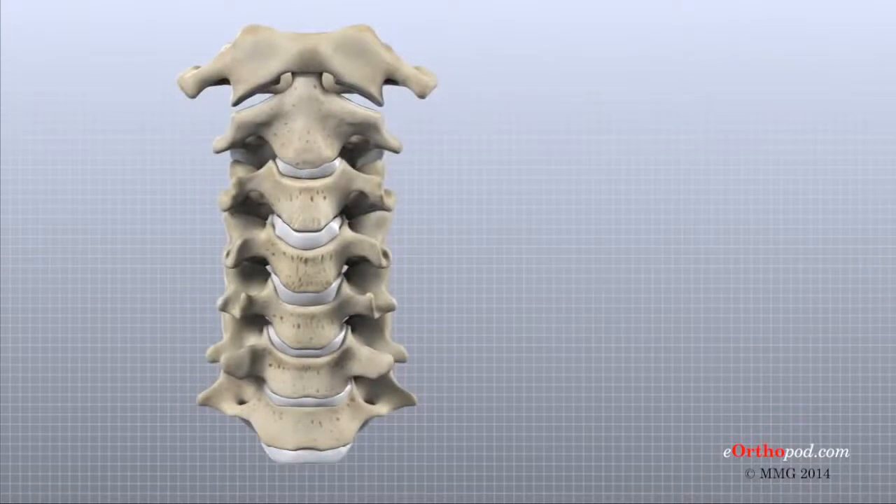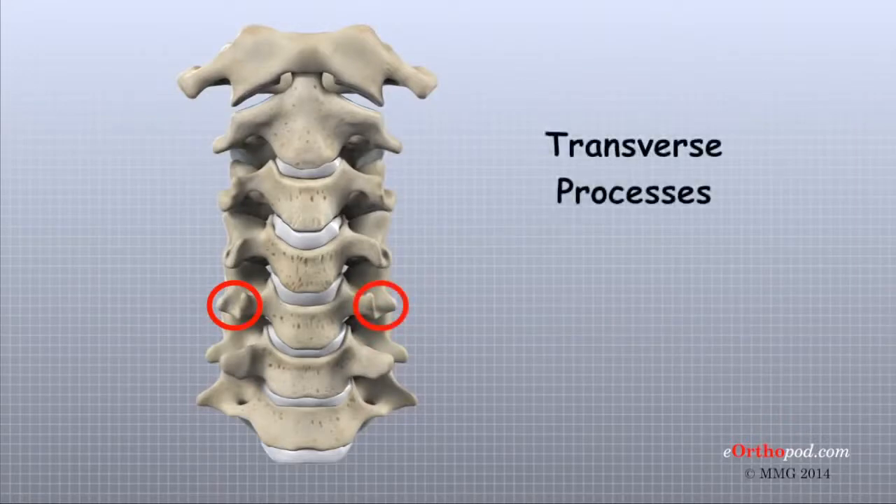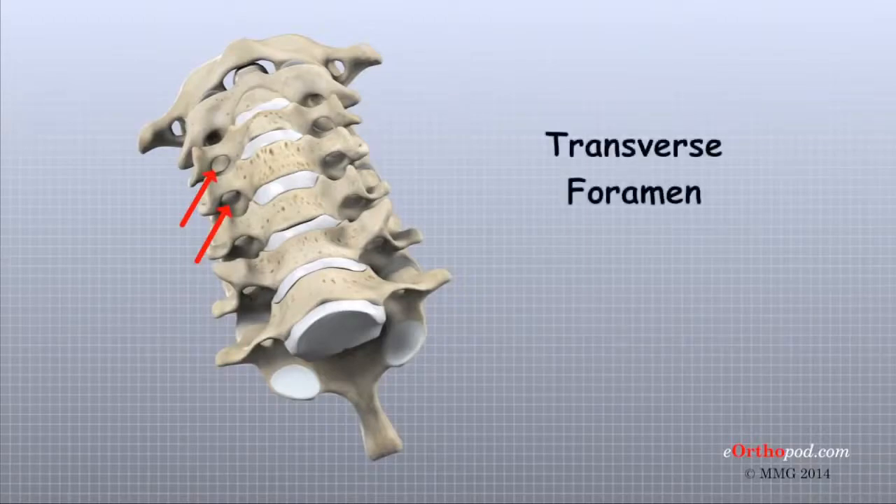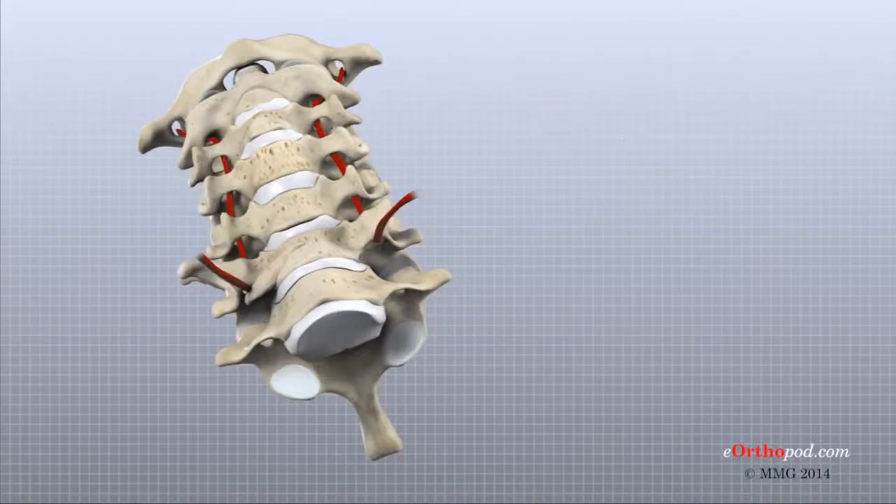Each vertebra in the spine has two bony knobs that point out to the side — one on the left and one on the right. These bony projections are called transverse processes. Unlike the rest of the spine, the cervical vertebrae have an opening that passes down through each transverse process. This opening, called the transverse foramen, provides a passageway for arteries that run up each side of the neck to supply the back of the brain with blood.